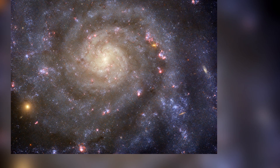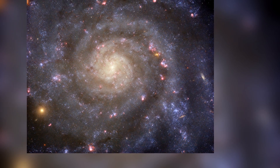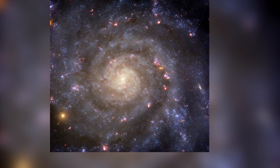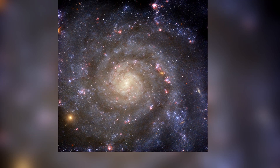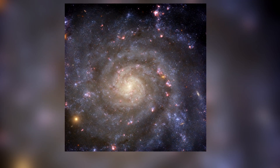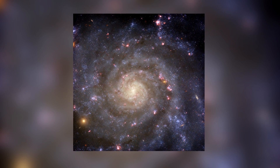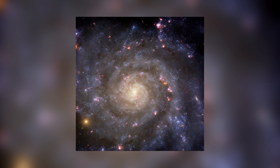This image was captured by the WFC3 camera on the Hubble telescope, utilizing 5 channels in visible light and 1 ultraviolet channel. The original resolution of the image is 4067 by 3987 pixels, and is available for download via the link provided in the video description.